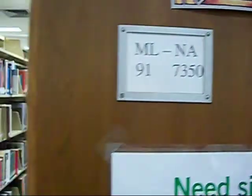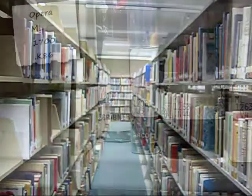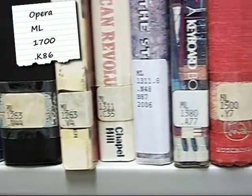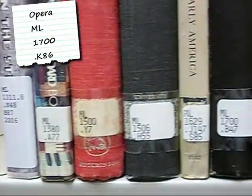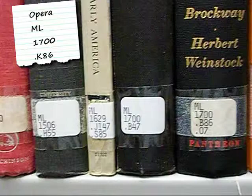Next, walk down the shelf looking for ML-1700. Notice how the numbers go from low to high: 1200s, 1300s, 1500s — here's 1700s.